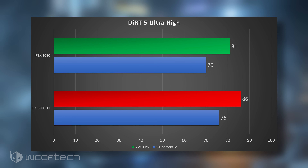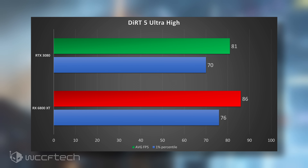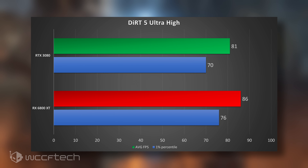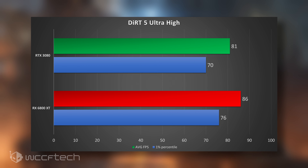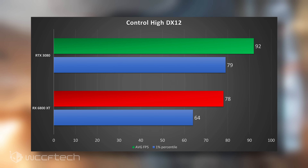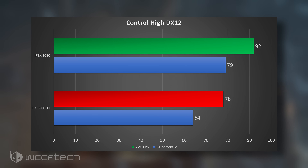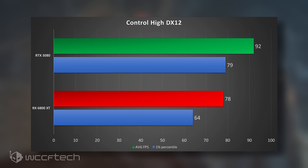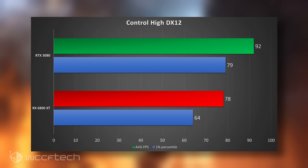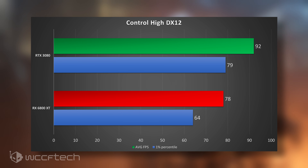For Dirt 5, if you love it like I do, you'll get better performance out of the RX 6800 XT by a good margin — 76 versus the 3080 on 1% percentiles, and about 5-6 FPS faster across the board. But if Control is your jam, the 3080 is going to be leagues faster than the 6800 XT — it's one of my favorites of the past few years but it shows very favorable performance on the 3080. The 6800 XT will still give you very good performance though — you won't be left out in the cold.